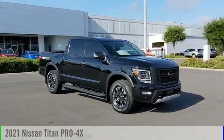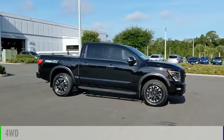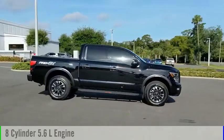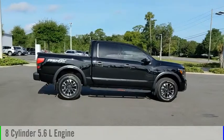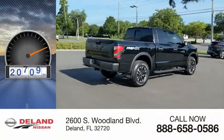You are going to love the 2021 Titan. This vehicle is powered by a four-wheel drive, eight-cylinder, 5.6-liter engine and comes with an automatic transmission. This vehicle has less than 25,000 miles.